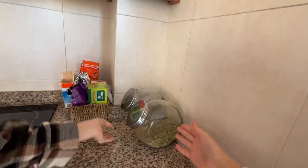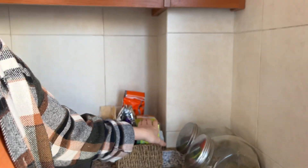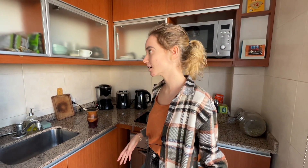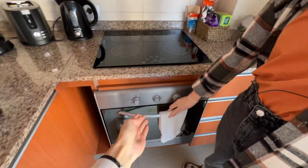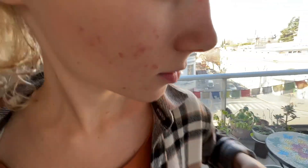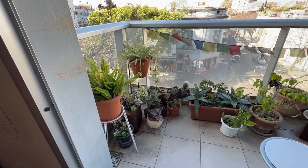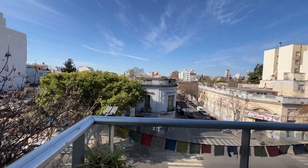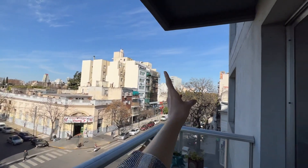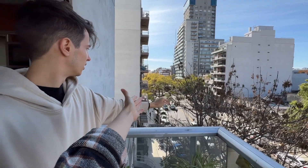When we checked in, she had already left mate, some local tea, and traditional Argentinian candies for us — really cute! We have everything we need in the kitchen: a pot, toaster, coffee machine, and microwave. We also have a small balcony with a lot of plants. Argentinian people really love home plants. When summer comes, all these streets are going to be green because there are so many trees.